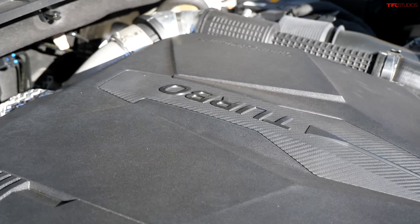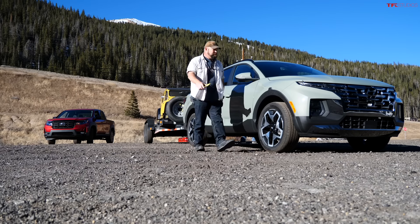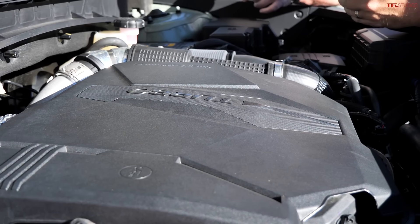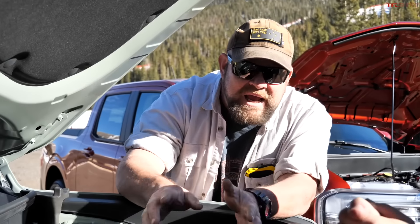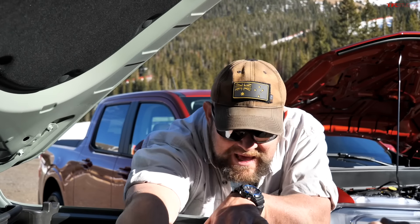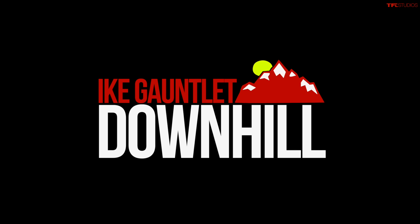Now the direct competition between the Santa Cruz and the Maverick begins — both compact unibody pickups with turbocharged engines. The Santa Cruz has the larger displacement of the two: a 2.5-liter four-cylinder turbo making 281 horsepower and 311 lb-ft of torque on premium fuel, paired with an eight-speed dual-clutch transmission. This is the one you want if you're going to tow a lot — rated to 5,000 pounds.